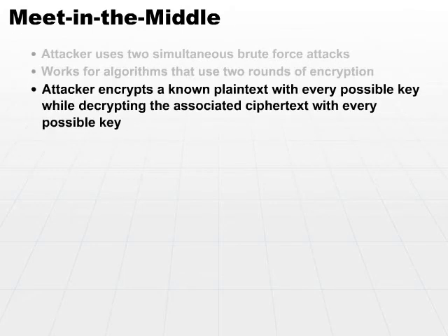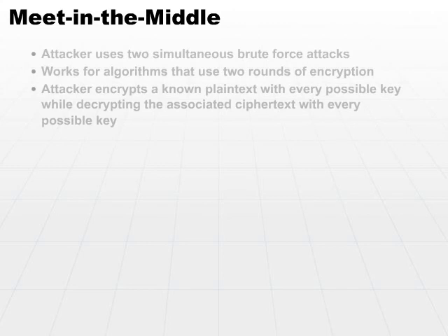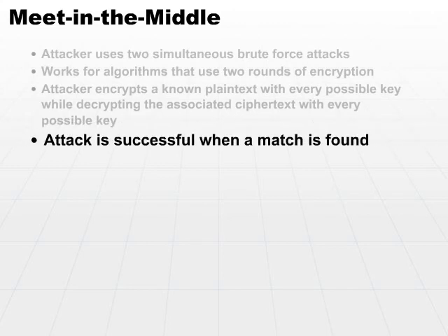The attacker will encrypt a known plaintext with every possible key, while at the same time decrypting the associated ciphertext with every possible key. Whenever he finds a match and ends up in the middle with the same result, he knows that the two keys he used would give him the two keys for each round of encryption, and he has broken this particular algorithm.